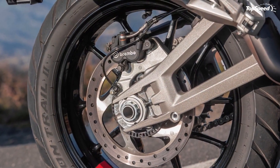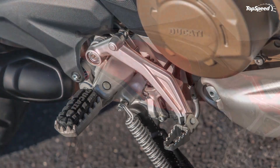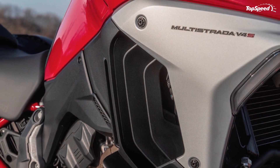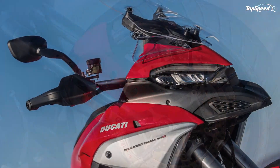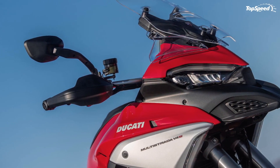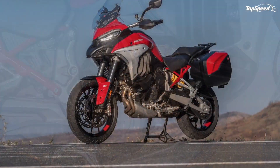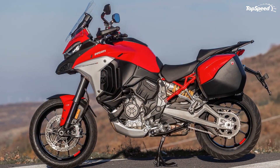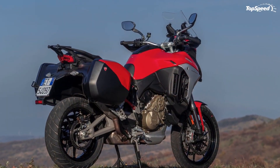Ducati built this Multistrada line around the needs of the most serious adventuring riders out there with ample power, cutting-edge electronics, and all-around top-shelf mechanicals. Ever a leader in adventure bike design, Ducati's Multistrada V4 hits all the pertinent aesthetic high points that define the genre. A broad, bird's beak fairing leads the way above a minimal, fork-foot mount fairing that pulls double duty with foil-shaped uprights that reduce drag at the inverted front forks.